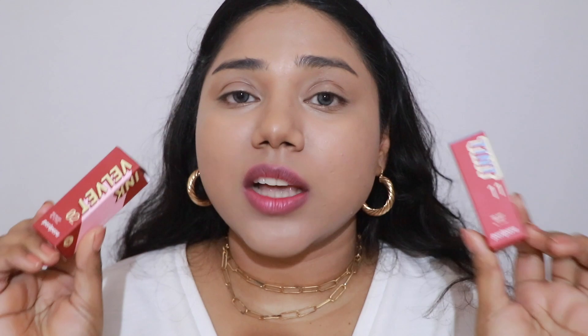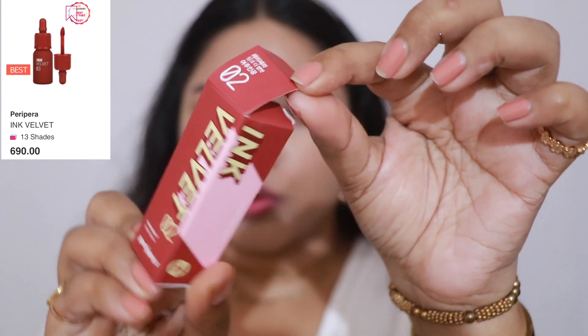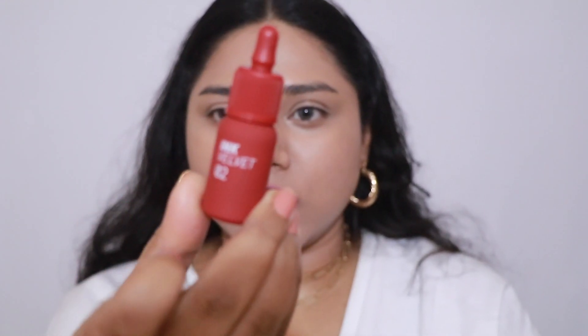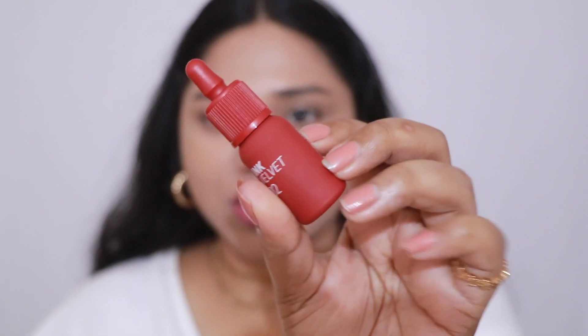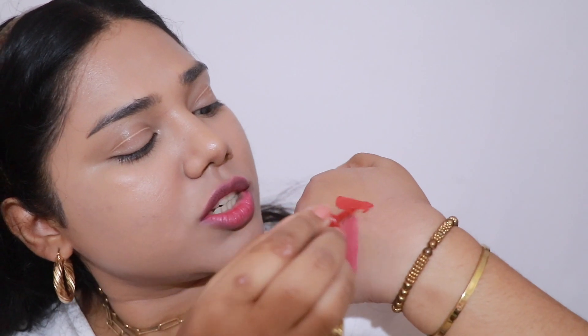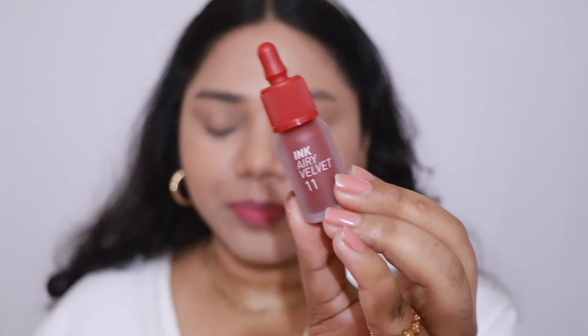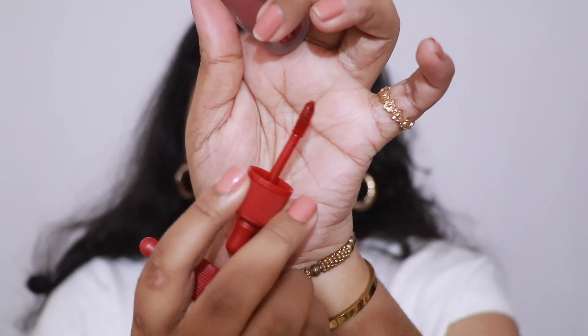Next I have two tints, which are among the most hyped products from this brand. First is the Ink Velvet in shade zero two, Celeb T Pro. The outer packaging looks like a serum bottle — I love how nice and cute it looks. It comes with a slightly bent doe-foot applicator. The shade Celeb Deep Rose is a very pretty dark rosy coral. The other one is the Peripera Ink Airy Velvet in shade number eleven. It also comes with a slightly bent doe-foot applicator — it's a beautiful red tint.